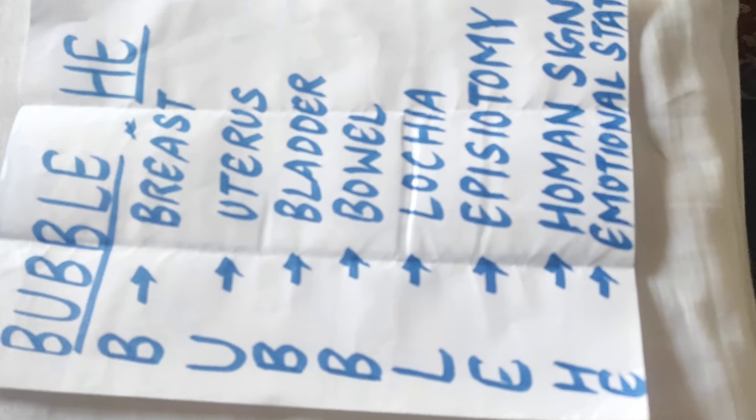Now we will do the postnatal examination in which we will follow the BUBBLE-HE technique. We will discuss it one by one.